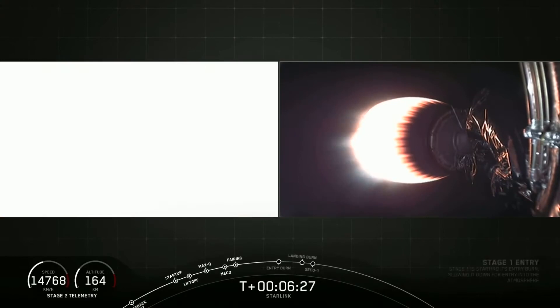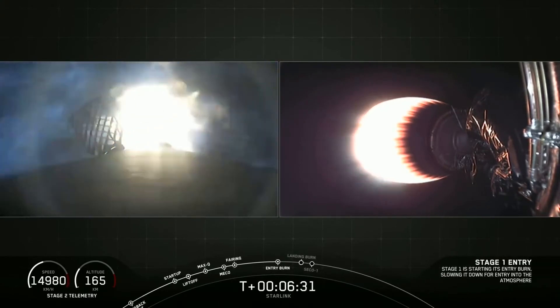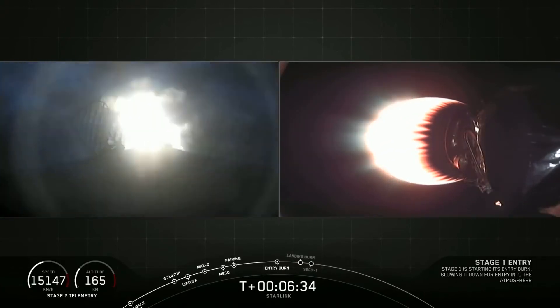Stage one entry burn startup. And there is stage one entry burn. Thank you so much for joining us.